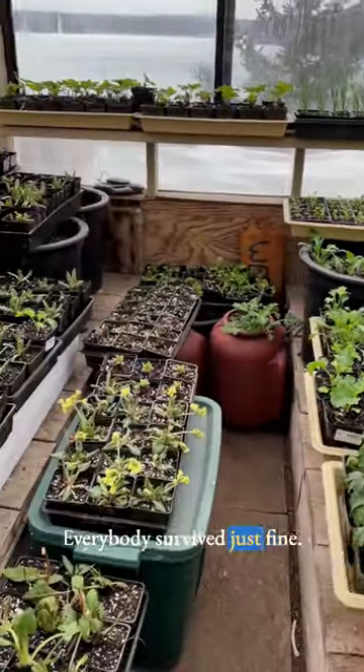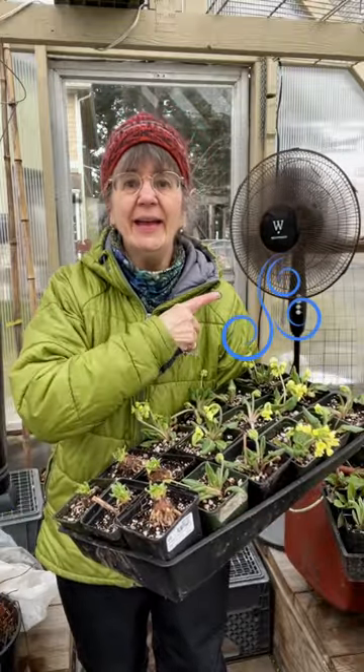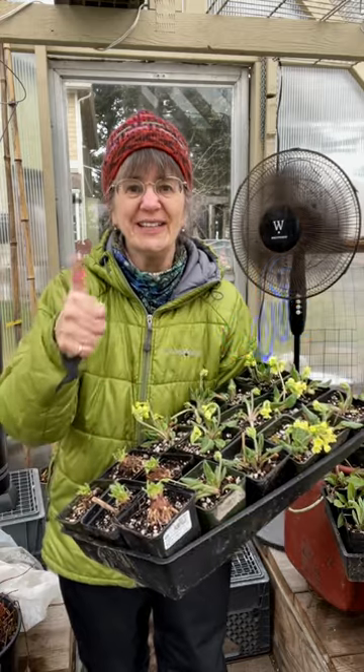Everybody survived just fine. So there you have it — if you've got a bunch of seedlings in your greenhouse, keep the airflow going. Cheers!